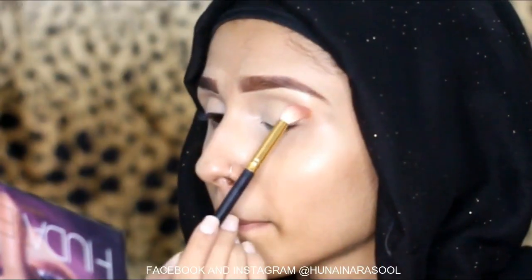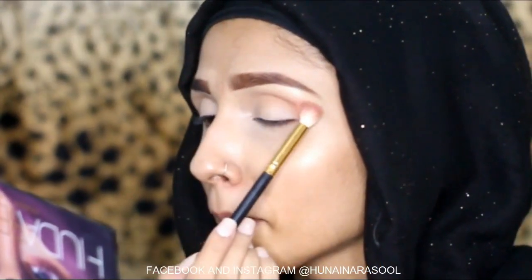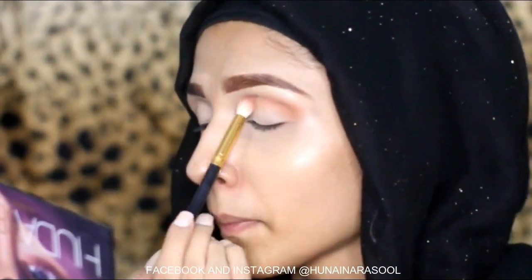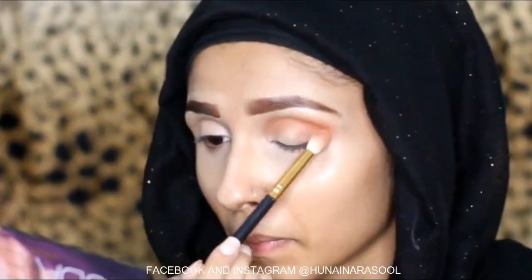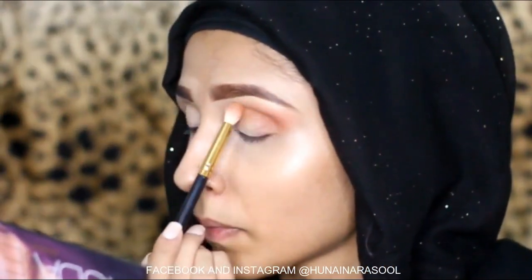I am going to use this shade as a transition shade and I am using this blending brush by Beautify by Amna. This is my transition shade — blending is the key.